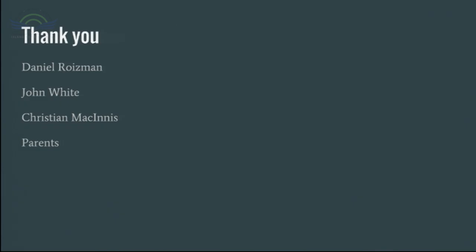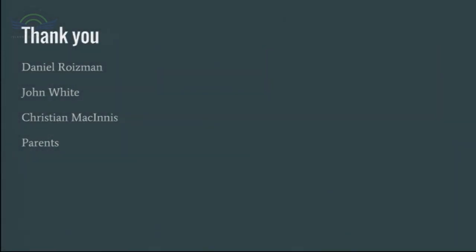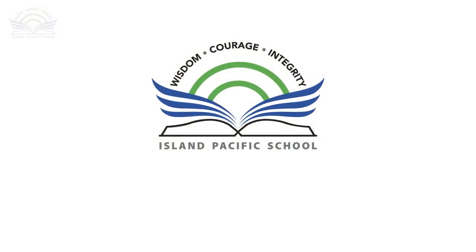I'd like to say thank you to my external advisors Daniel Roisman and John White for dedicating their time, teaching me a lot, and helping me complete this great project. I would also like to thank my internal advisor Christian McInnes for reminding me about deadlines, editing my paper, and helping me through this adventure. I would also like to thank my parents for supporting me, helping me stay sane, and getting things done most of the time. And I'd like to thank you for being a wonderful audience. I would now like to make an important announcement that Ben Foster has completed all the requirements of the Island Pacific School Masterworks program. Thank you.